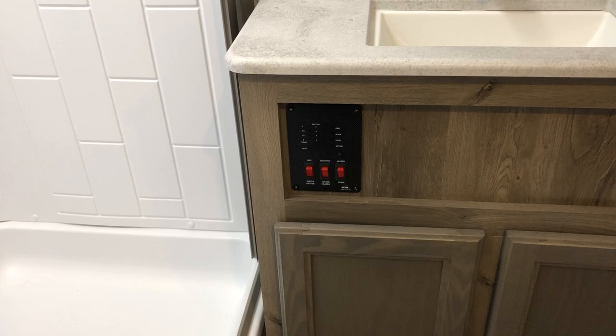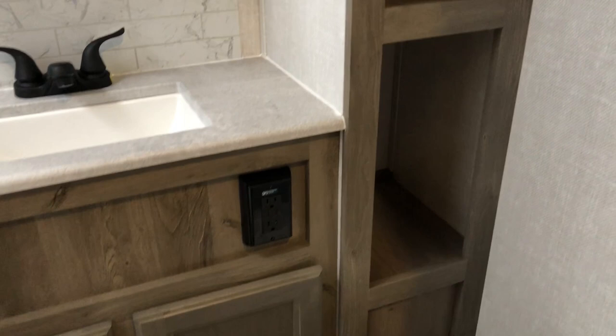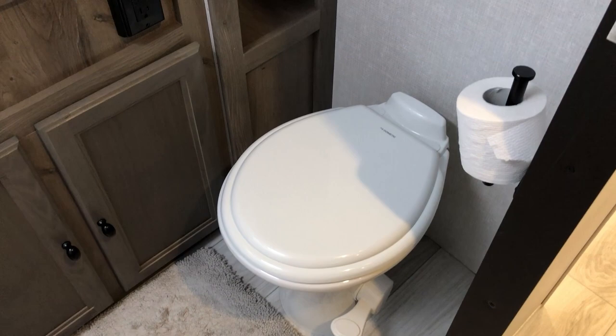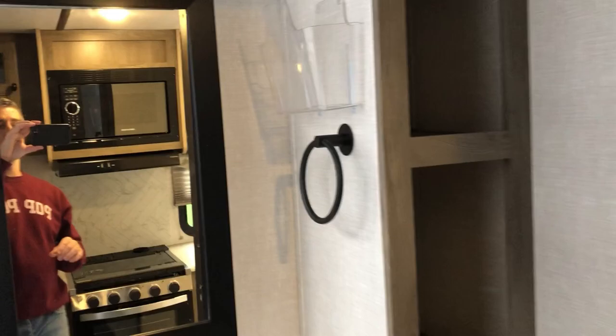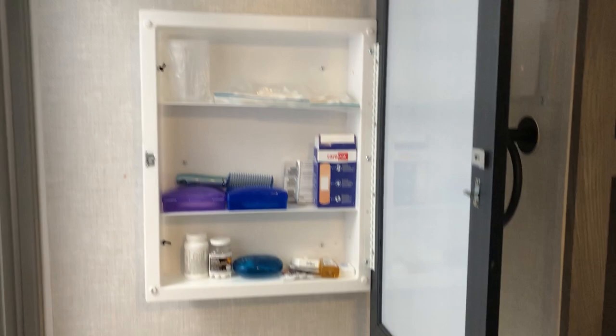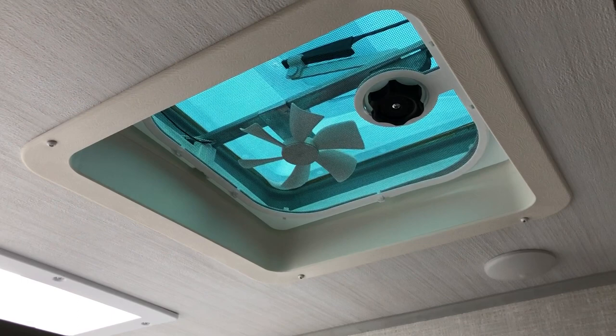Below the counter you have your controls for the water heaters — both gas and electric — and the indicator lights for your gray and black tanks. To the right you have an additional 110 outlet and a linen tower for storing anything you might need in the bathroom. They also provide three towel or robe hooks above the toilet, which is a porcelain foot-flush toilet. There's ample space to the sides and in front of the toilet. We have a nice-size medicine cabinet with a toothbrush holder built in. Up above, it comes with a vent with a ceiling fan to keep moisture and humidity down when you're taking a shower — something that's very important.